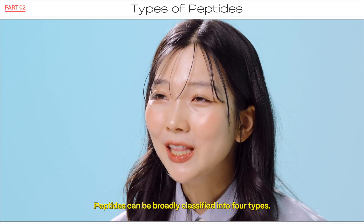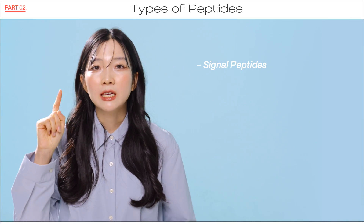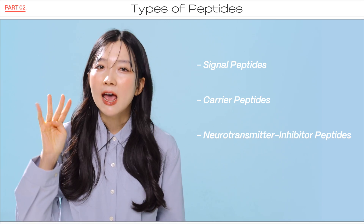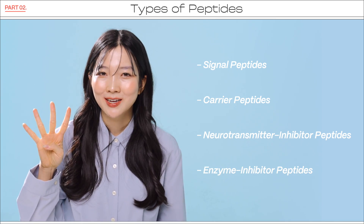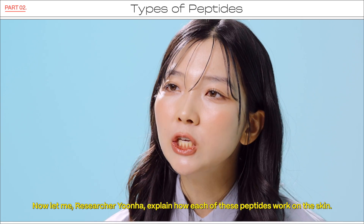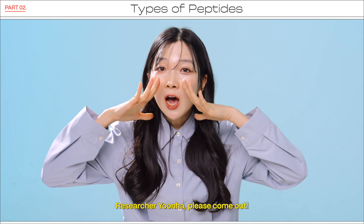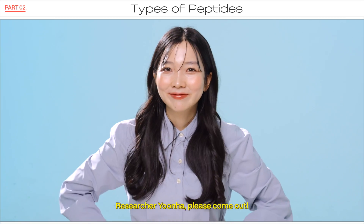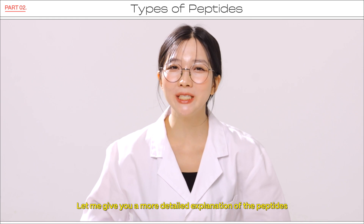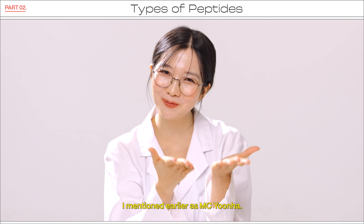Peptides can be broadly classified into four types: signal peptides, carrier peptides, neurotransmitter inhibitor peptides, and enzyme inhibitor peptides. Now let researcher Yoon Ha explain how each of these peptides work on the skin. Let me give you a more detailed explanation of the peptides I mentioned earlier.